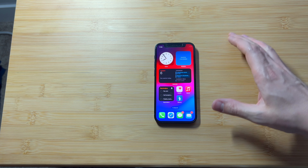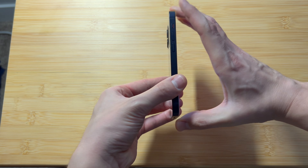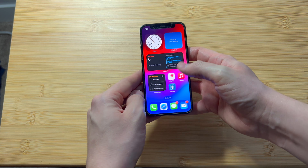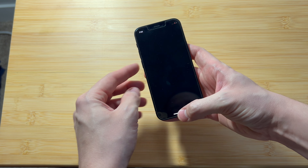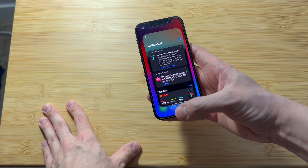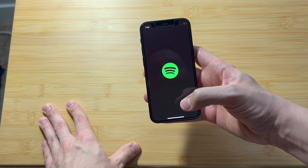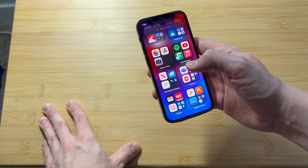The other thing that's super nice about the phone is just how fast it is. It has the A14 Bionic chip and with that it flies through just about everything you throw at it. In general, this thing just flies as you open up applications and get things done with it.